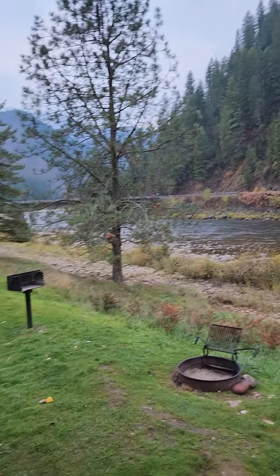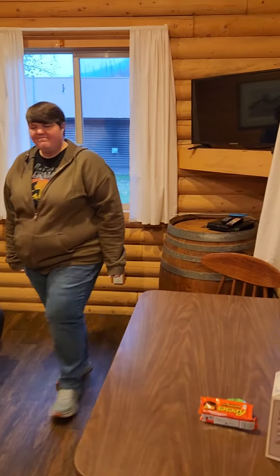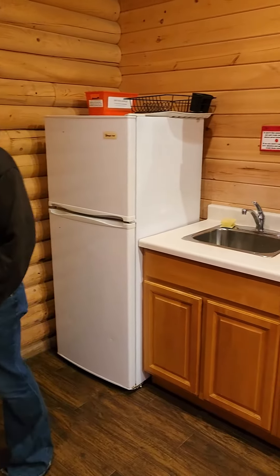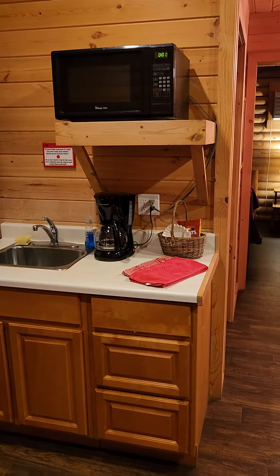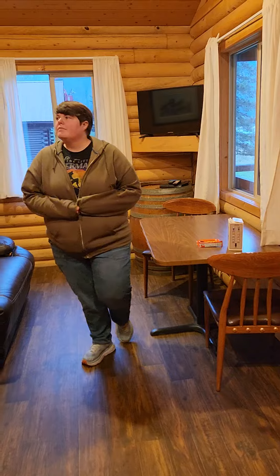It's October 27th. You come in and there's a little couch, the TV, and the table. Close the door because it's really cold outside. There's a little heater, the refrigerator, kitchen area, and the microwave is up there. A little counter and stuff — it actually has a real living room and kitchen area.